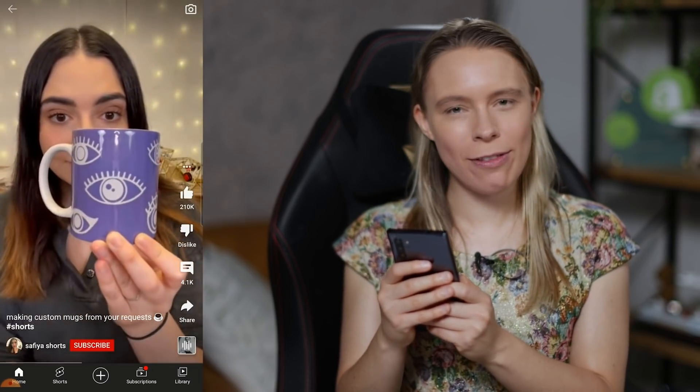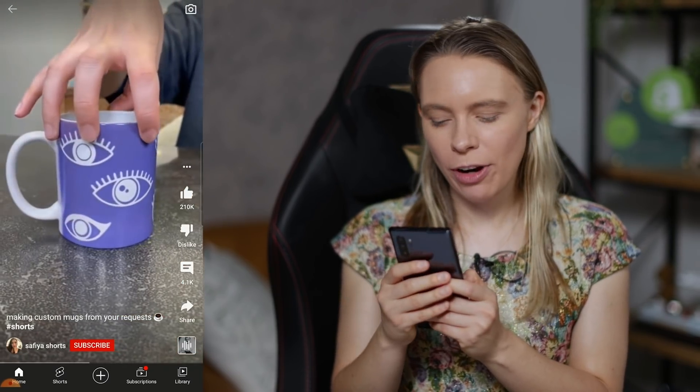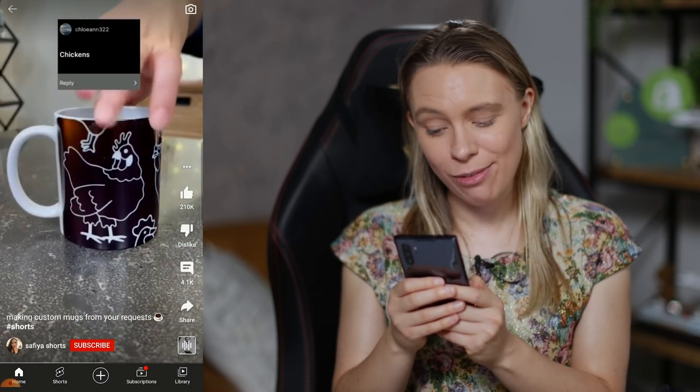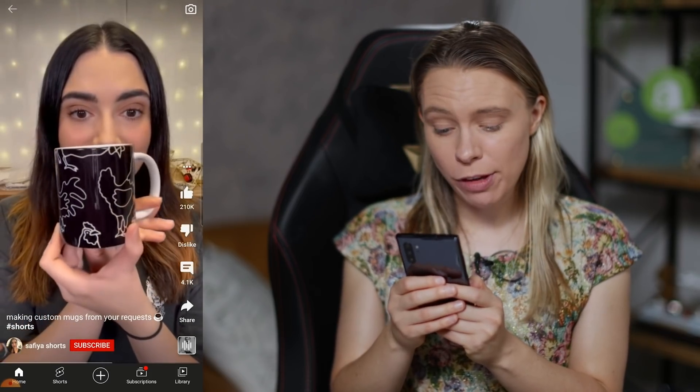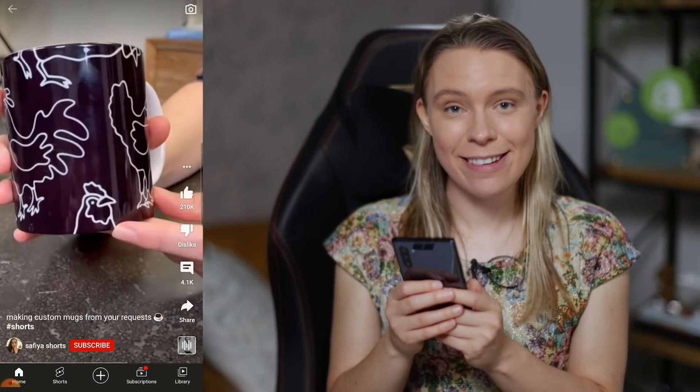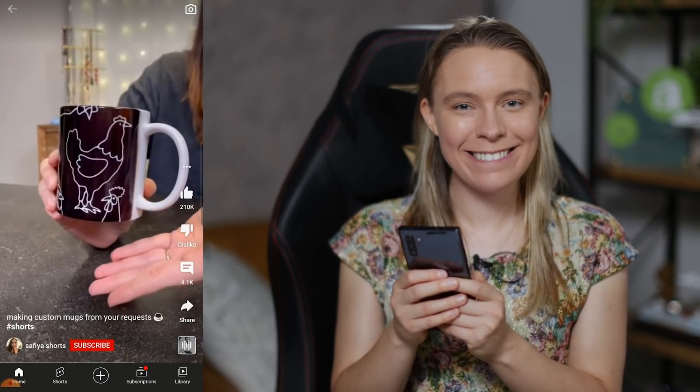If you've got a print-on-demand store that sells funny or quirky products with viral potential, videos showing these off have been very successful. This video here, filmed with a phone, has had over 2 million views. Can you imagine how many mugs you would sell if your video had 2 million views?